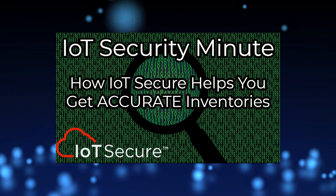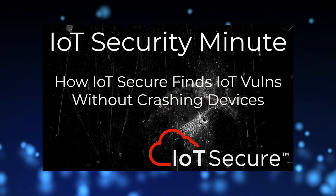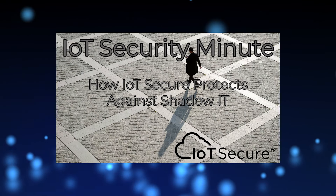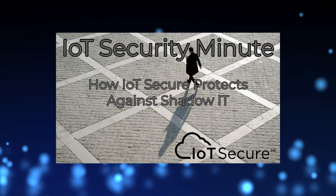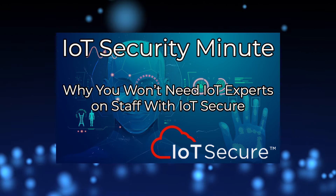Check out our previous week's videos for more detail about subjects such as Asset Inventories, our iterative approach to scanning sensitive IoT and connected devices, how IoT Secure protects against shadow IT, and how IoT Secure replaces IoT experts on staff.